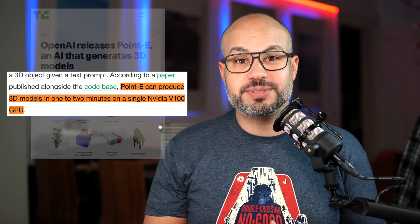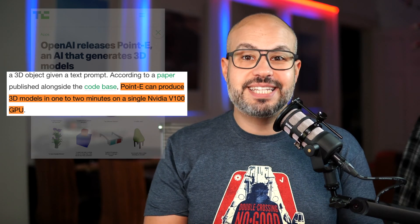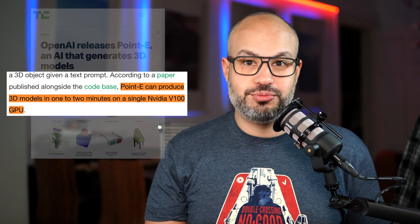Pointe creates 3D objects from text prompts in just one to two minutes using a single NVIDIA V100 GPU. But how does it work?